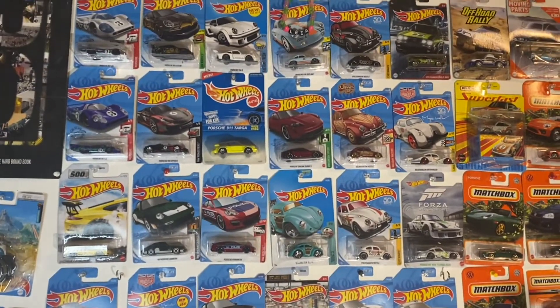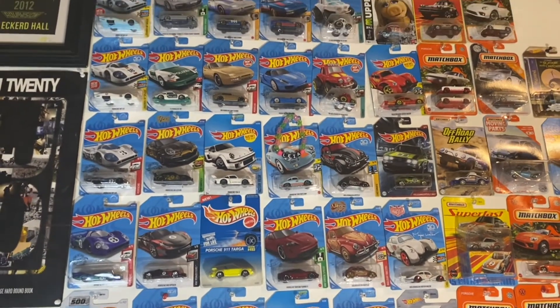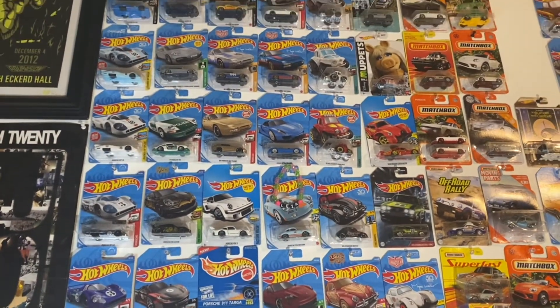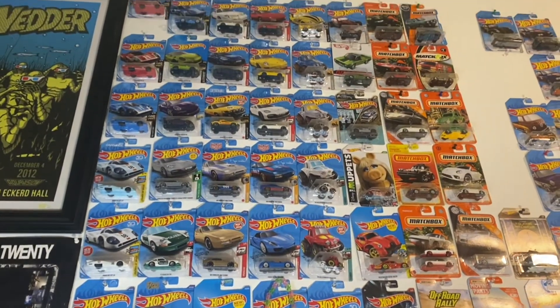Firefly here. We got a bunch of pickups today. Let's see what we got in the last couple weeks. Let's get started.